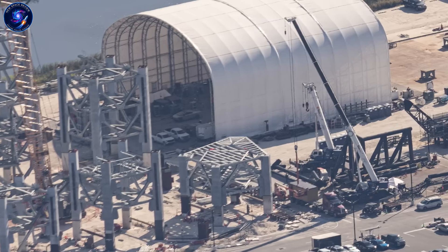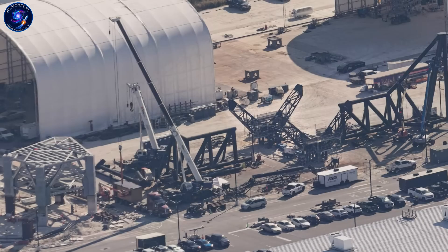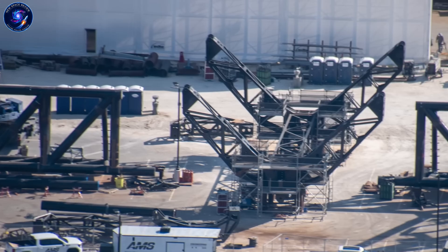SpaceX asks: how do we make it work? Stoke asks: how do we make it work perfectly? Relativity asks: how do we make it faster than anyone else? Which approach wins when the clock runs out in 2026?